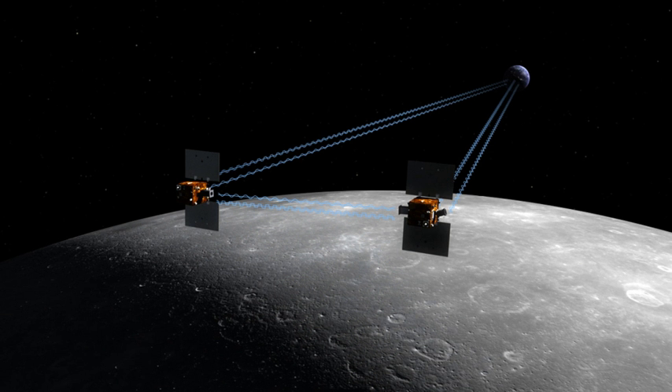The gravitational field of the Moon was mapped in unprecedented detail. The mission's scientific objectives included mapping the structure of the lunar crust and lithosphere, understanding the asymmetric thermal evolution of the Moon, determining the subsurface structure of impact basins and the origin of lunar mascons. The primary data collection phase lasted from 7 March 2012 to 29 May 2012, for a total of 88 days.